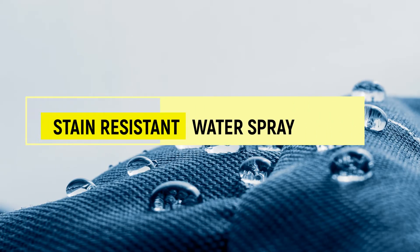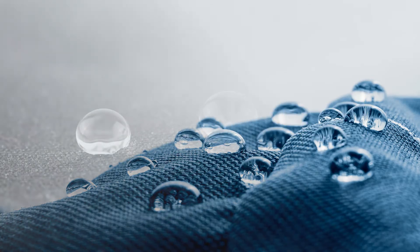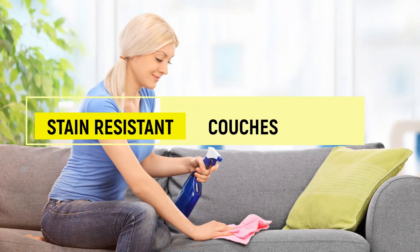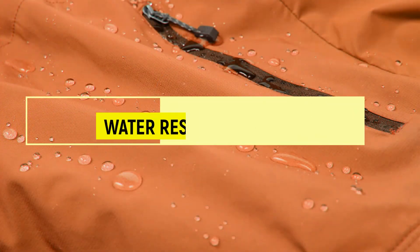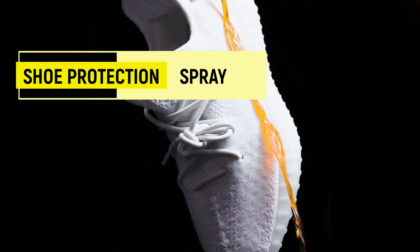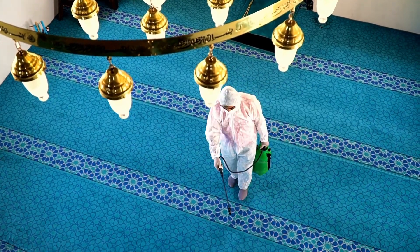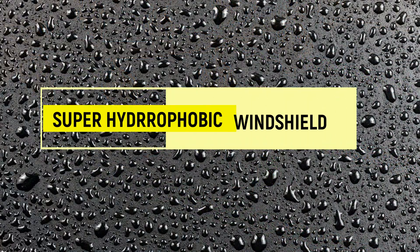Stain-resistant water spray forms a hydrophobic surface and makes stain-resistant fabric, couches, and rain jackets. Shoe protection spray, carpet protection water spray, and super hydrophobic windshields can even save from greasy messes like bird droppings, in addition to dirt and water.